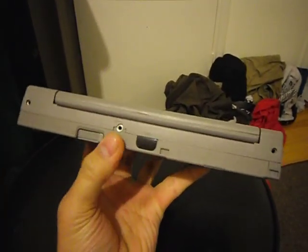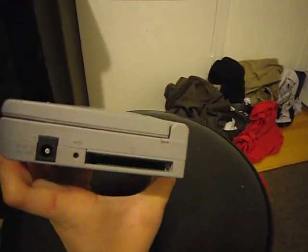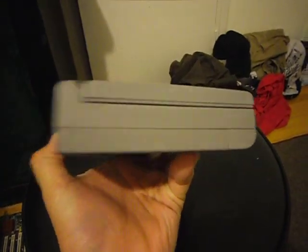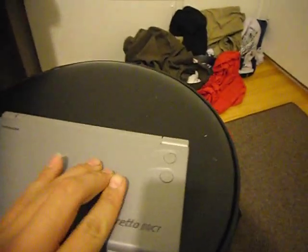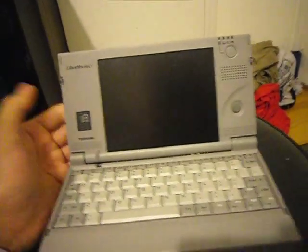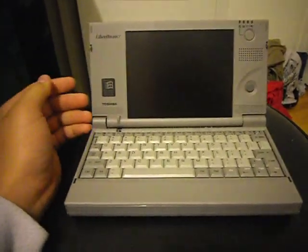It has a support port, Mac port, headphone jack, laptop port, and a card slot. That's about it. These are the mouse buttons. Yeah, that's how big it is.